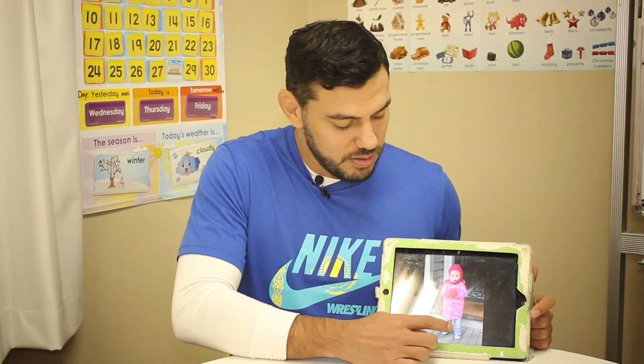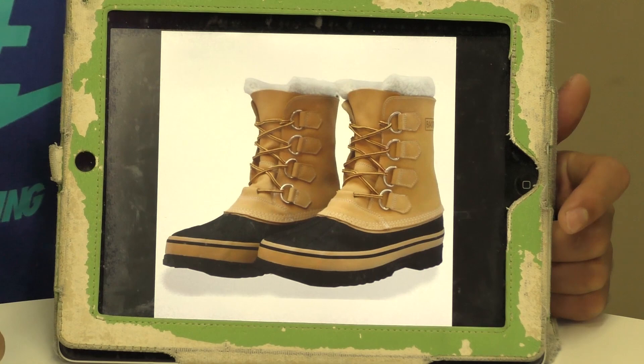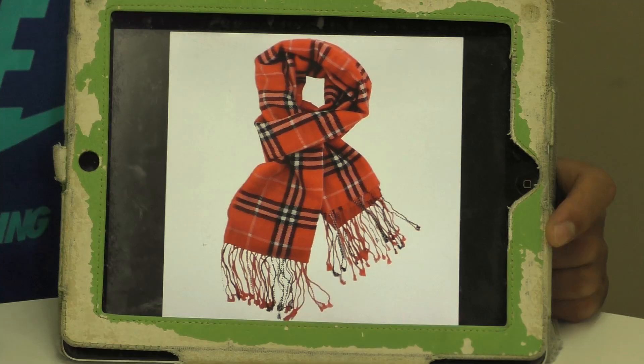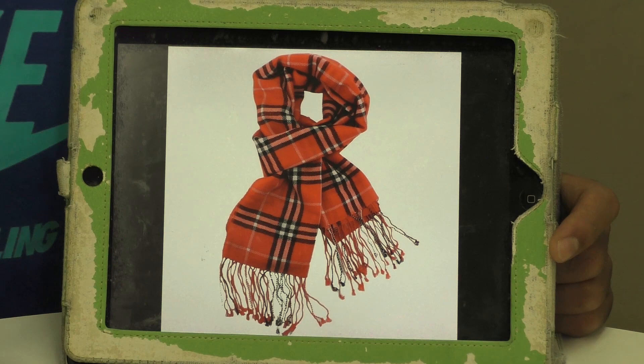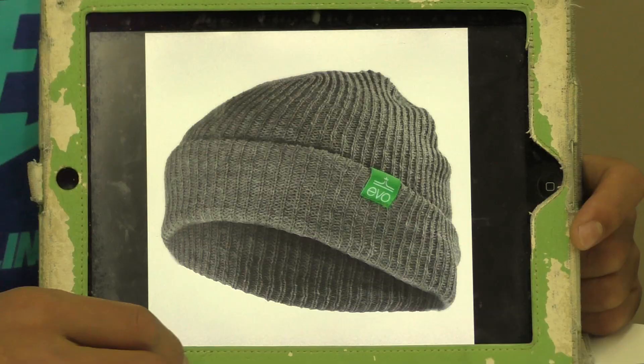Let's see what other winter clothes we have. What are these? These are boots. I wear boots. A scarf. I wear a scarf. What's this? In the US we call it a beanie. It's a beanie. I wear a beanie.